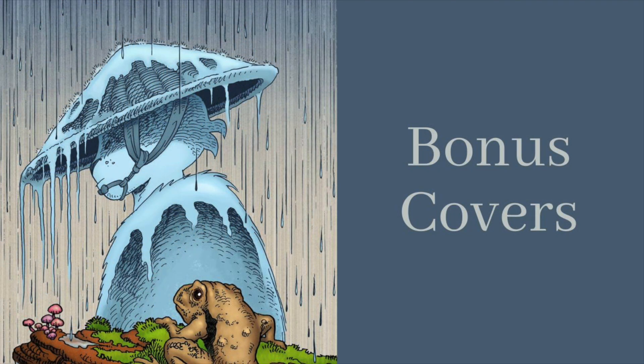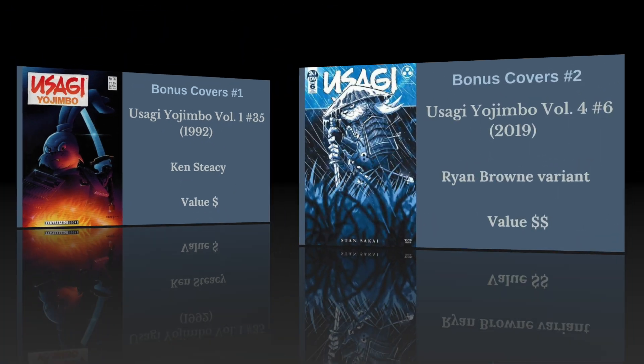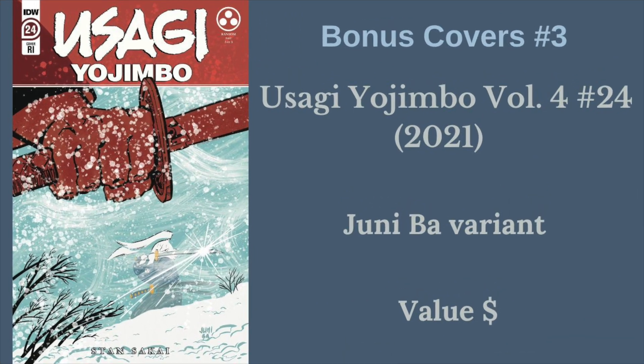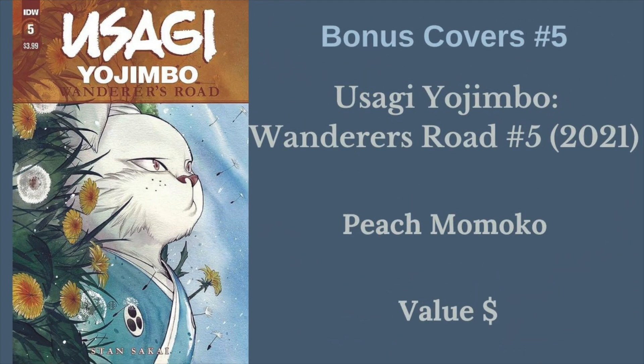First up, those bonus covers. We have the only cover from Volume 1, Issue No. 35, that wasn't a Stan Sakai cover - this Ken Stacey cover is amazing and deserved to be on this list. Next, Usagi Yojimbo Volume 4, No. 6, the Ryan Brown variant - Usagi in battle in a rainstorm, just a really cool cover. Next, a Junibah variant for No. 24 - maybe my favorite variant - Usagi in the snowstorm getting ready to fight someone. Next, a Jared Cullum variant for Issue 29 - a more peaceful, subtle variant. And my favorite of the Peach Momoko variants from Usagi Yojimbo Wanderer's Road No. 5 - she does several fantastic ones, but this is my personal favorite.